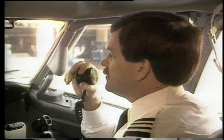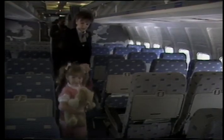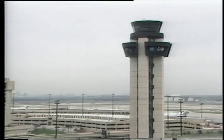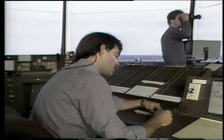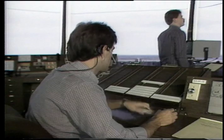Regional clearance delivery, American 278, IFR to Dulles with information Bravo, gate 37 Alpha. American 278, regional clearance, cleared to the Washington-Dulles Airport, Dallas for departure, Texarkana. American Airlines Flight 278's route is confirmed. Now everyone tracking the flight will know the exact route it plans to fly.